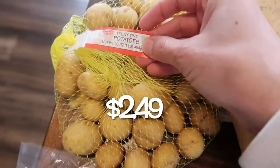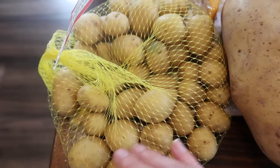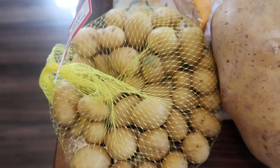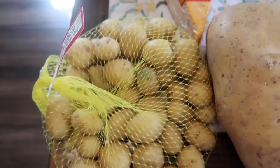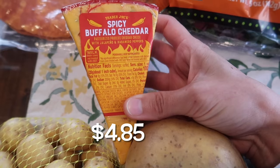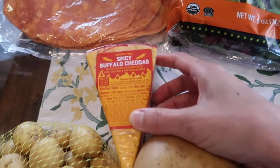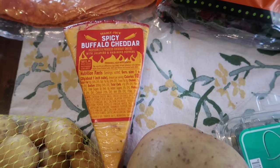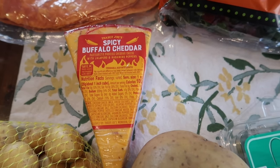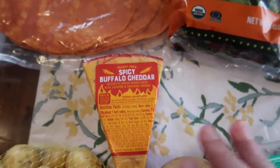I also grabbed the teeny tiny potatoes. I'm probably just going to smash these, roast them with some Parmesan, and use them as a side dish for another dinner this week. And then this item I grabbed last week but of course didn't get to show in a haul — this is the spicy buffalo cheddar. This is one of my favorite cheeses from Trader Joe's and it is seasonal. So if you guys have been missing out on this cheese, they do have it out now, and they still had it this week. I would definitely grab it.